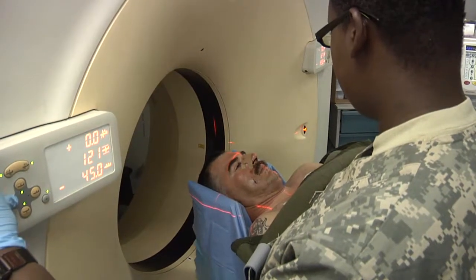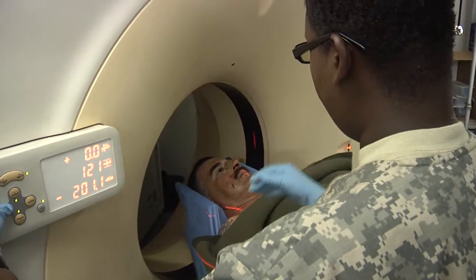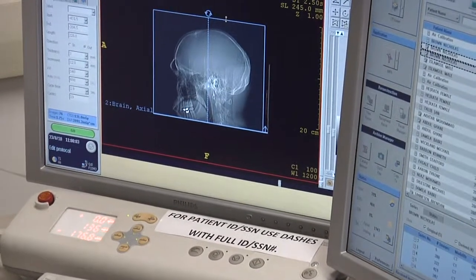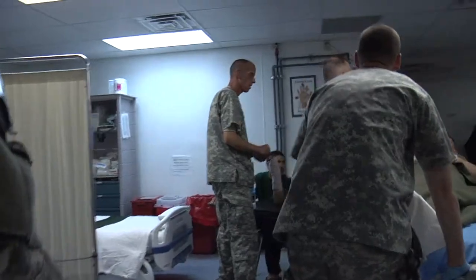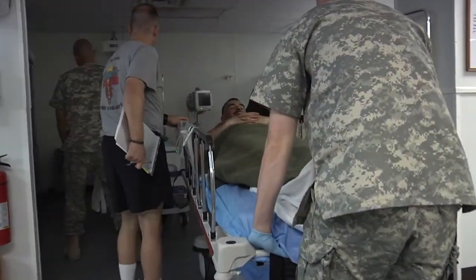Depending on the type of trauma and the type of patient that we receive — whether it be a head trauma or a blast trauma where there may be some shrapnel or other fragments in the body — we're able to come to the CT scanner and do a complete CT scan from head to toe to determine what's going on with that patient. And from that, the surgeons are then able to determine what type of surgery or what course of treatment that patient needs.